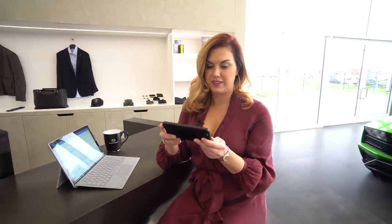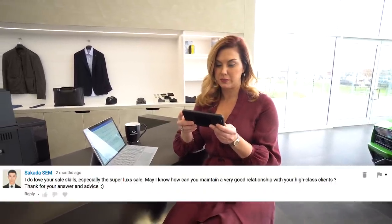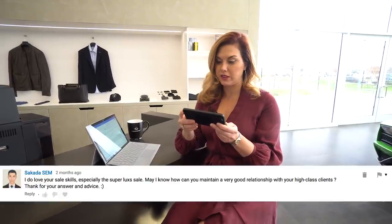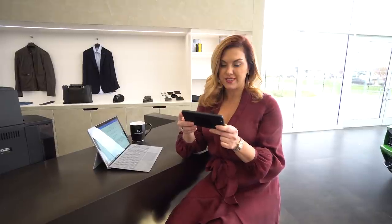Question number four: how do you maintain a very good relationship with your high-class clients? It's very simple — I treat my clients the same as I would treat a friend. I give them respect, and no matter what, I'm always straight up. Whether it's good or bad news, they expect that from me. They know I'll be straight up, I'll tell them the truth, and most importantly, I'll look after them.